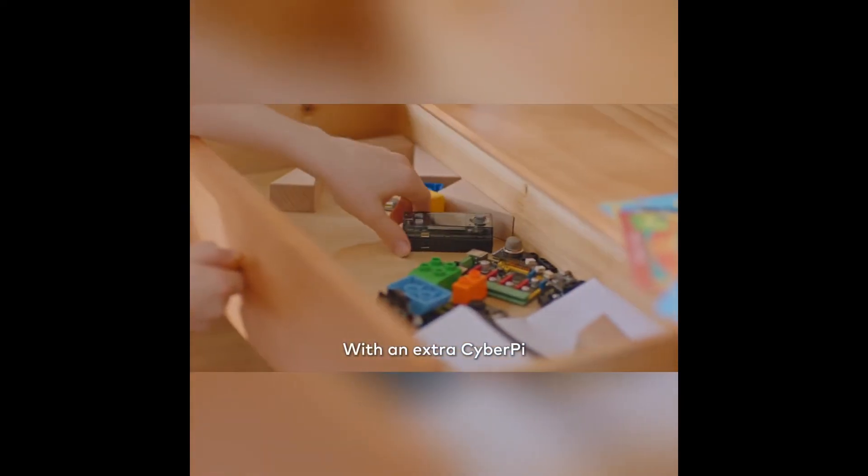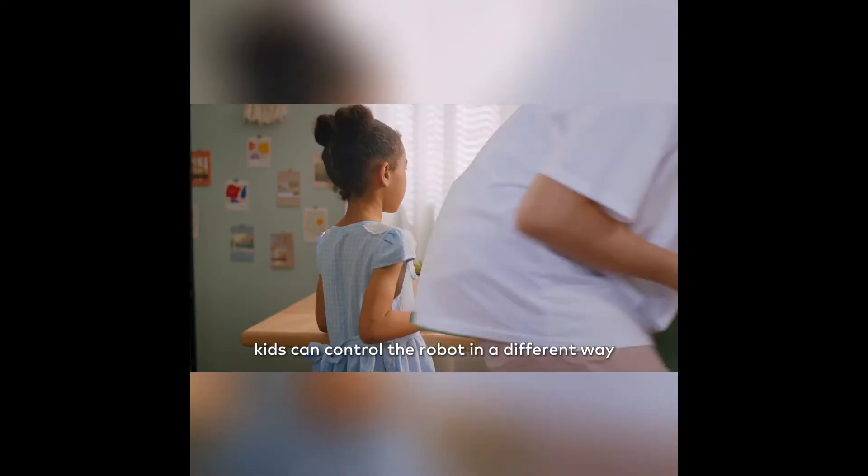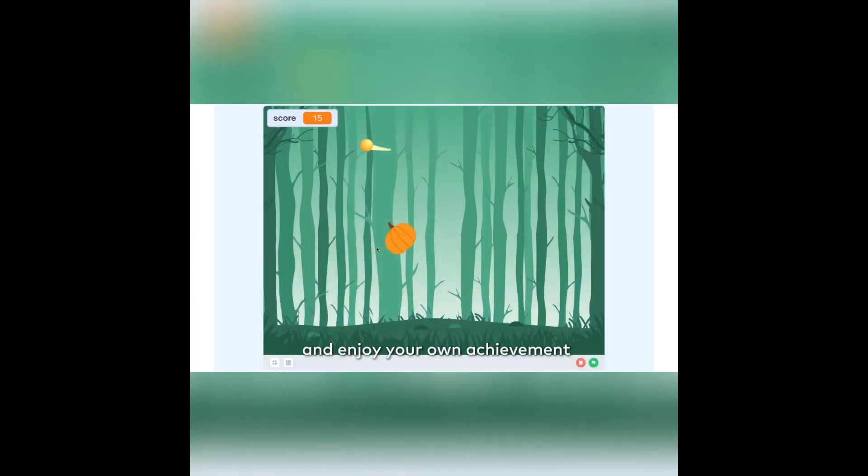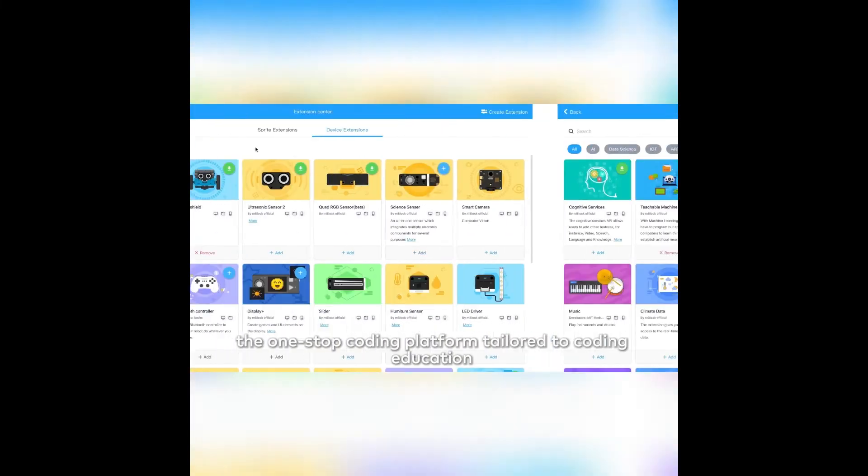With an extra CyberPi, kids can control the robot in a different way. Design your programming games and enjoy your own achievement.